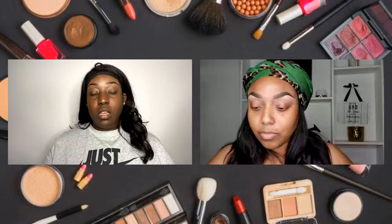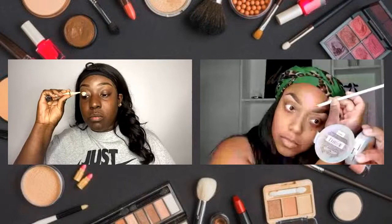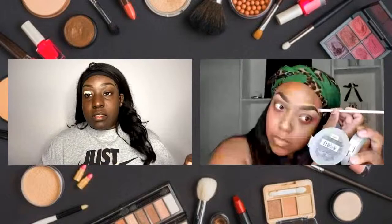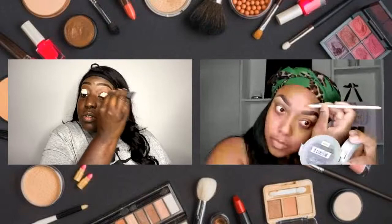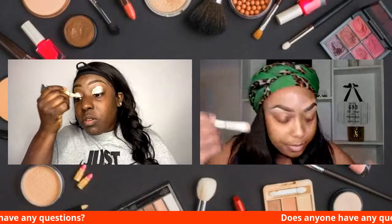Do you feel like there are perks to using a foundation brush first before you use a beauty blender? If I use a foundation brush, it just depends on the mood. If I use the foundation brush, it's really just to get the makeup on there, and then I'll go back and use a beauty blender or some other brush. Honestly you don't technically have to use it unless you're going for a more natural look. If you're going for a glam look, I wouldn't use it.